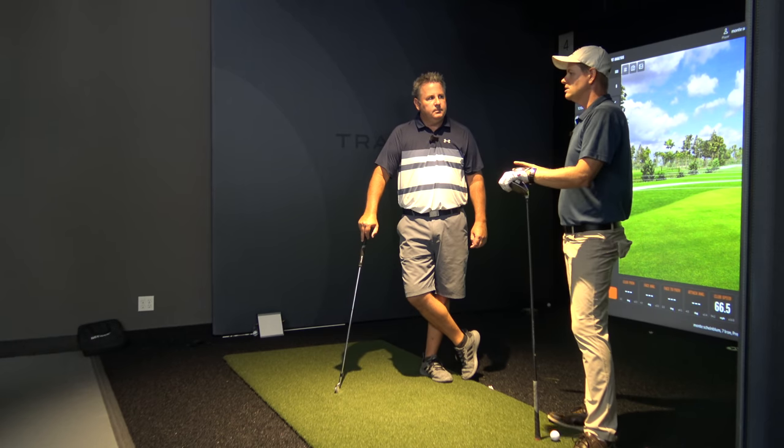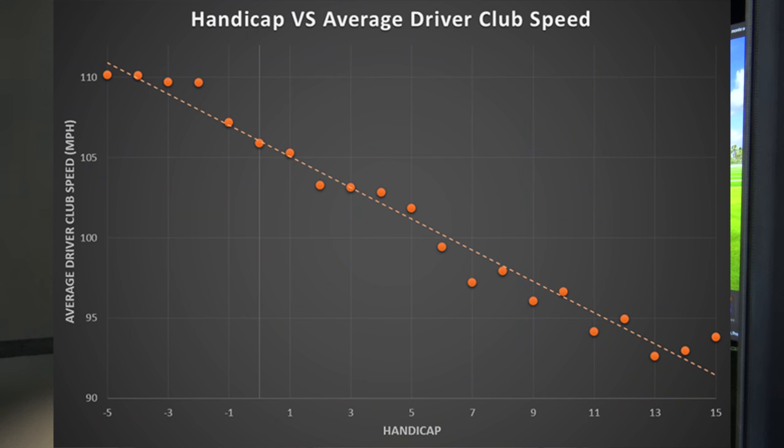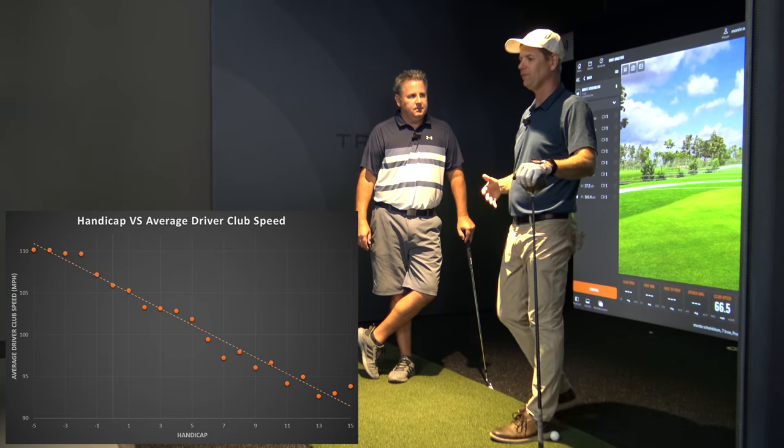They track the different things in golf that really correlate to how good you are. If we see club head speed, the plus handicaps are the fastest, then scratch are slower than them, then the five handicap is slower than them — it correlates almost exactly. All things being equal, faster is better.